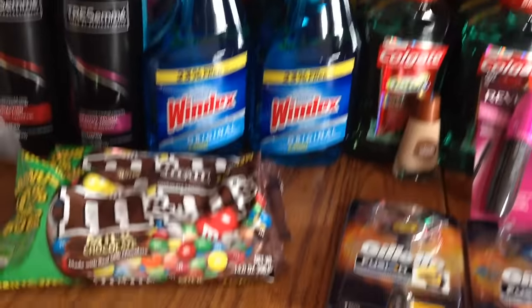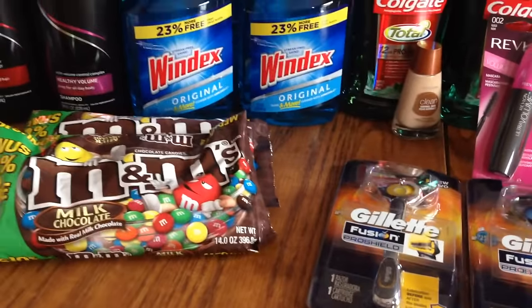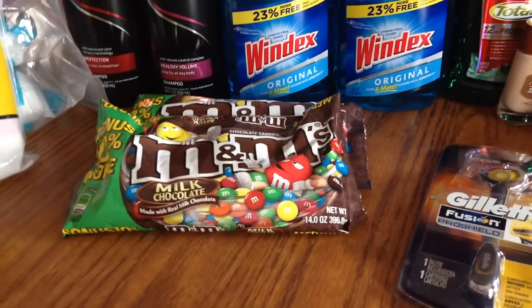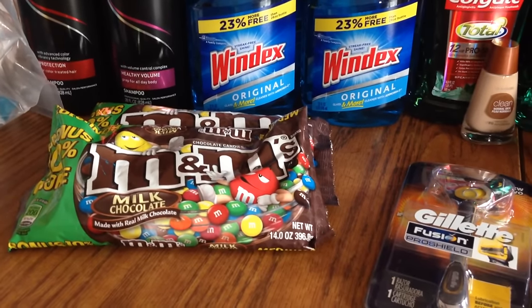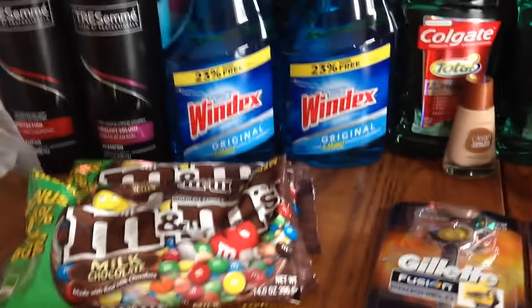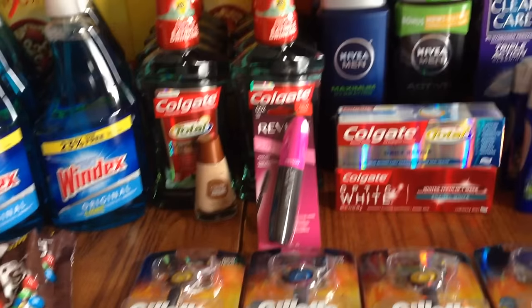The M&Ms were basically two for six. I had a one dollar CVS coupon and a one dollar off two manufacturer coupon, making them about $1.50 a piece — not too shabby.